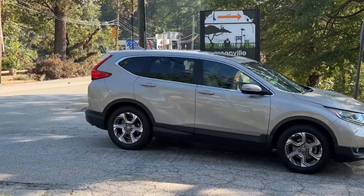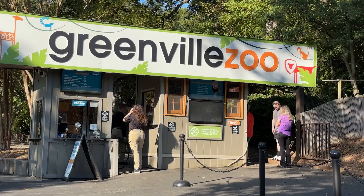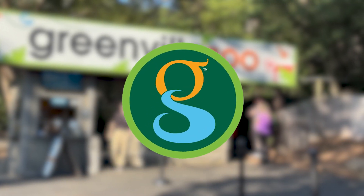While crews are still working to reopen the rest of Cleveland Park, guests will need to enter from Washington Street in order to access the zoo. I'm Haley Brown for the city of Greenville.